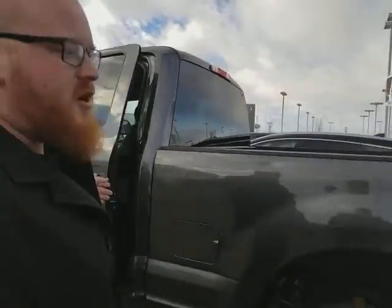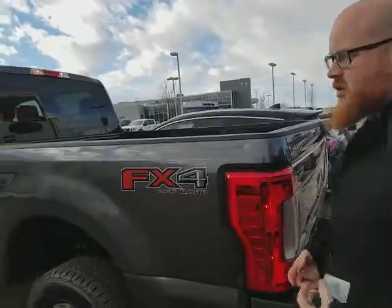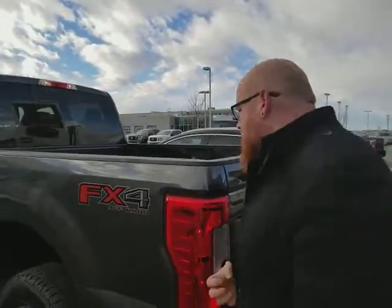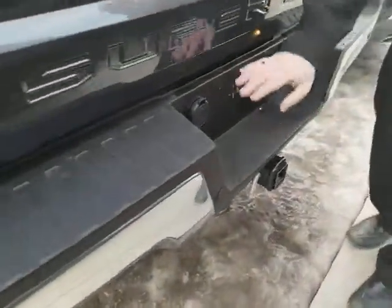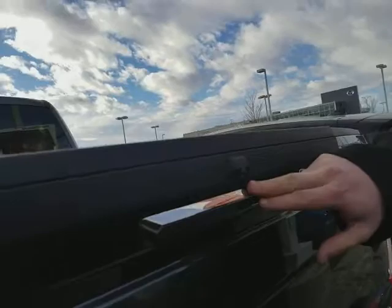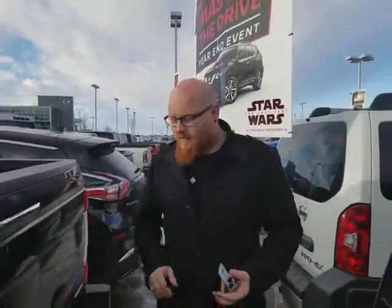Around the back you have a tow hitch and receiver. It is the off-road package, so you have a higher spring rate for your towing as well. This is where your brakes would wire in. Your backup camera is right here. You also have the sonar backup sensors and the flex fuel technology to save you a bit of gas. It's a fantastic truck in immaculate shape.